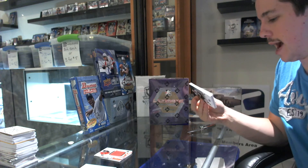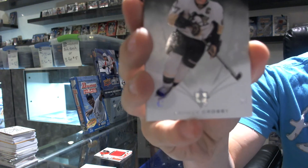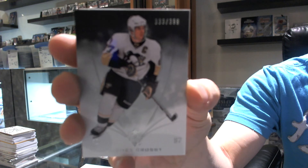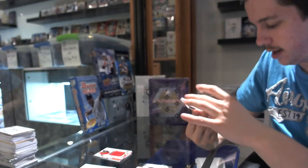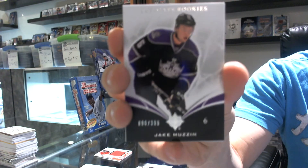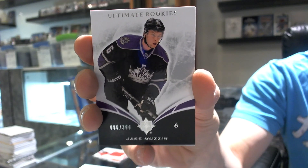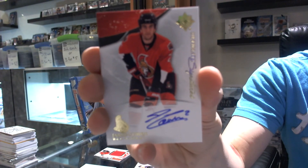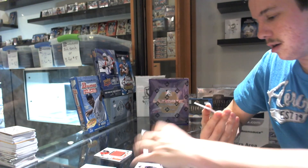We have a patch. We start with the base card number 333 out of 399, Sidney Crosby. We've got a rookie, number 2 out of 399, Jake Muzzin. We've got some ultimate signatures of Jared Cowan.